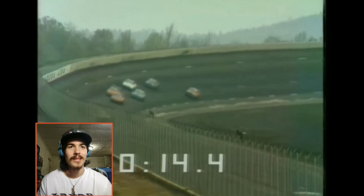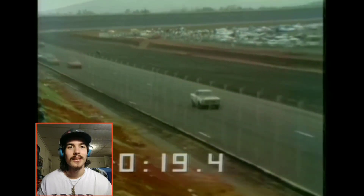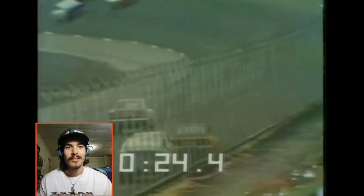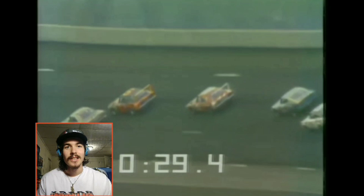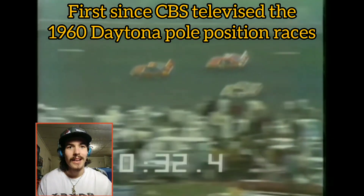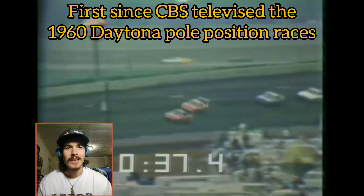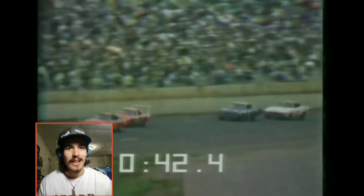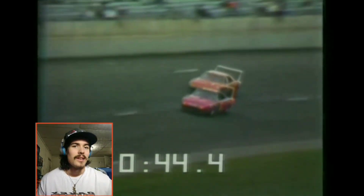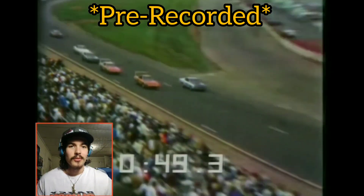I like this lap-seconds counter and the leaderboard. It's 1970, so they still have a long way to go with technology, but this is really cool footage. I believe this is the first ABC live broadcast of a NASCAR race since 1960 — they did the Daytona qualifying races then. The other ABC Wide World of Sports broadcasts were basically reruns.